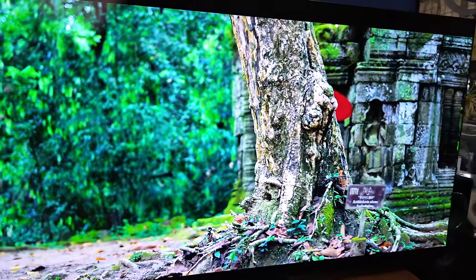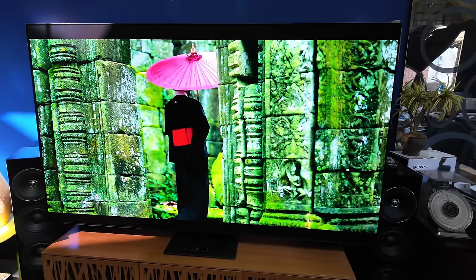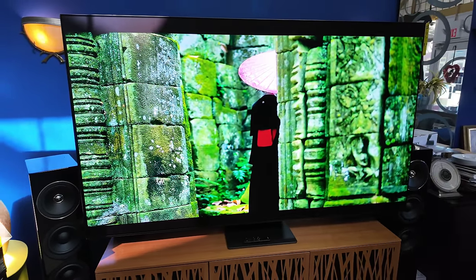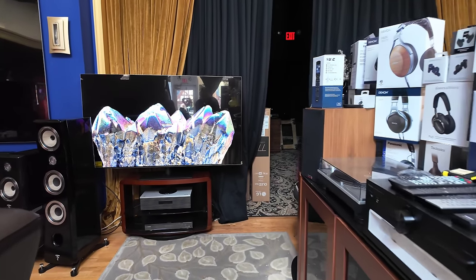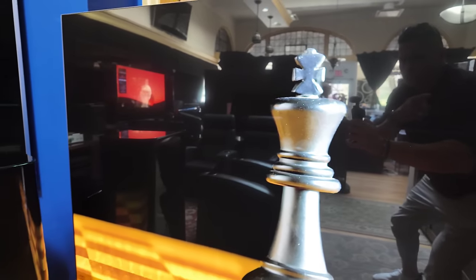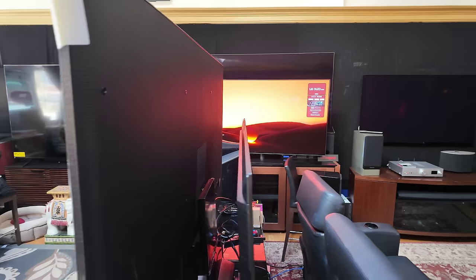I filmed the S95C last year and did a video on that. That TV was unwatchable in a bright room with the sun hitting it. Now, the distinction of saying the sun hitting it versus a sun-filled room — let me spin back out to the A80L with something dark on screen. It's a mirror. I know because I own the TV. They are all mirrors here.